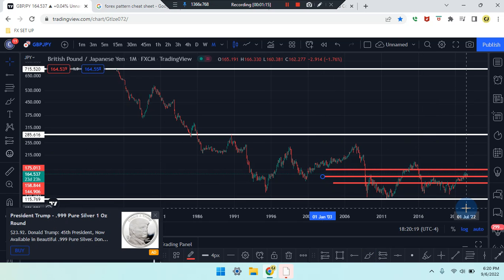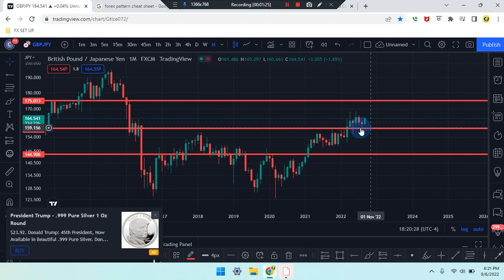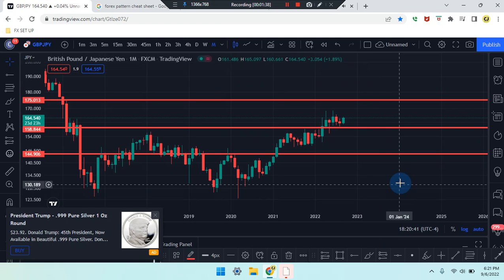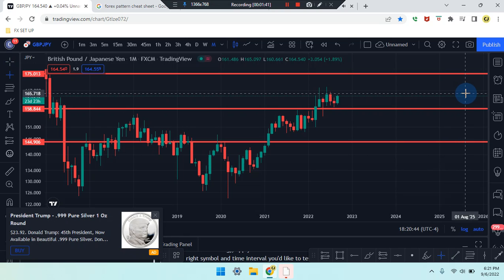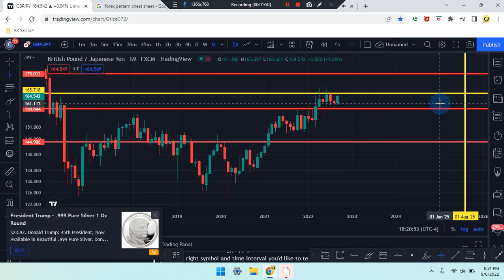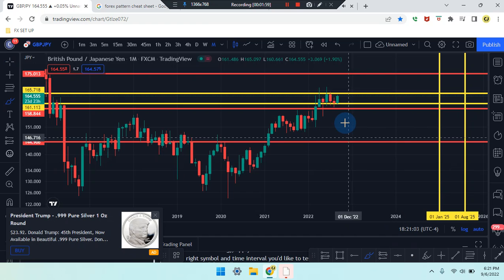Zooming in, the current price is sitting at 164.539. We can see price action as a bullish green candle coming from the second last candle, which was a bearish red doji. Price action is engulfing — it could be pushing and breaking out or may stop at a midpoint within that area and get rejected. If price works its way up to the next level, it can head up to 165.718, and if price works its way down it can head back down to 161.113.